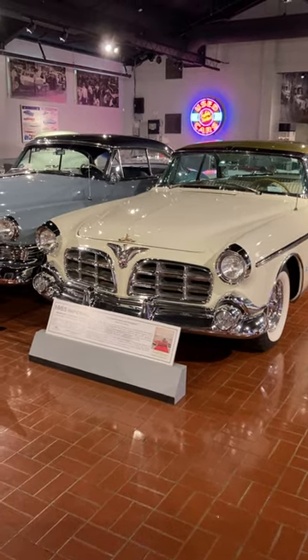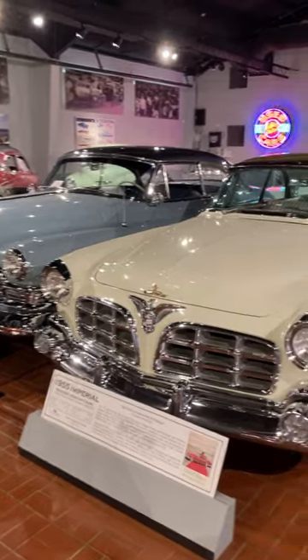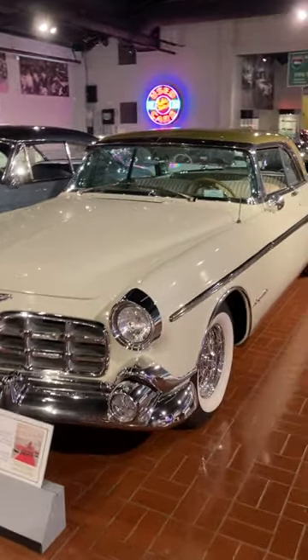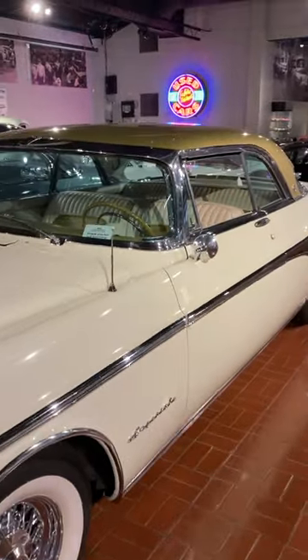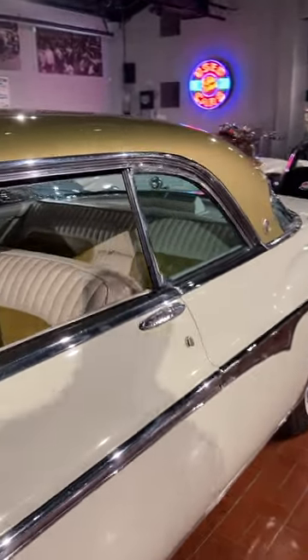Fun facts at the Gilmore Car Museum. This is a 1955 Imperial Newport Hardtop Coupe. Now, this is not a Chrysler Imperial. When these were initially launched, it was a separate brand that was eventually taken under the Chrysler name. But upon launch, it was its own separate car.